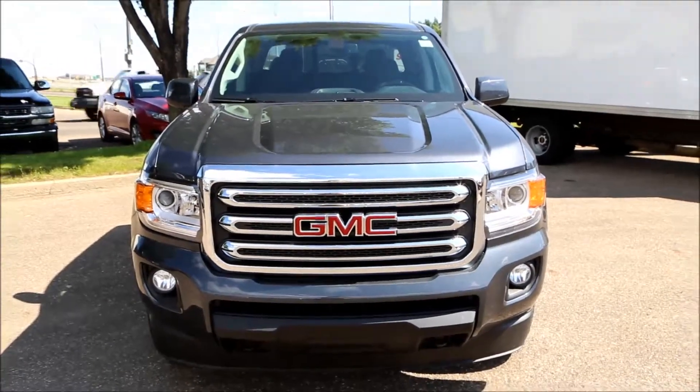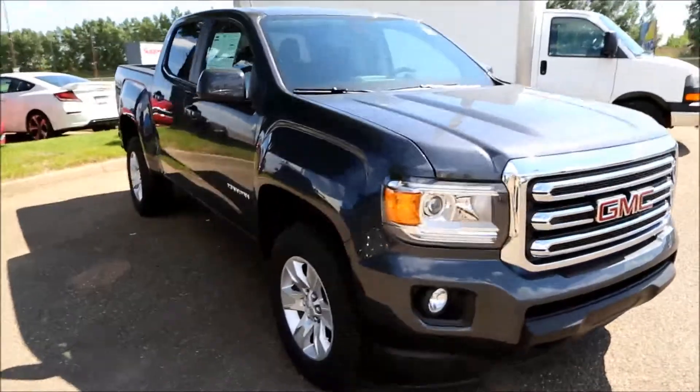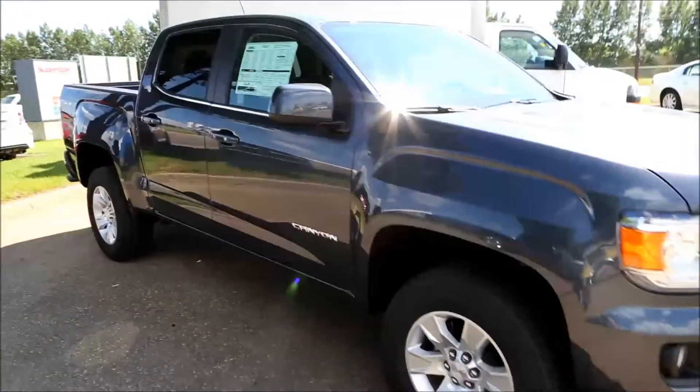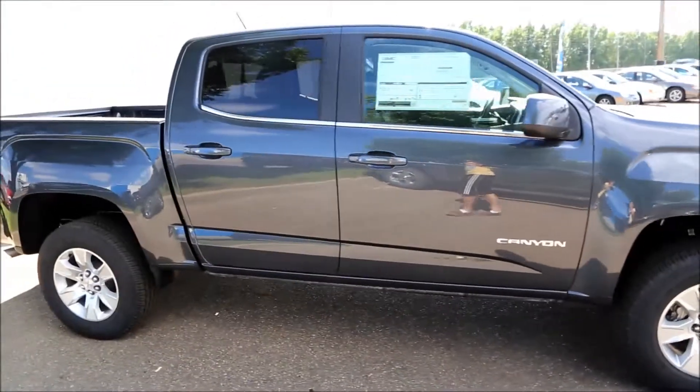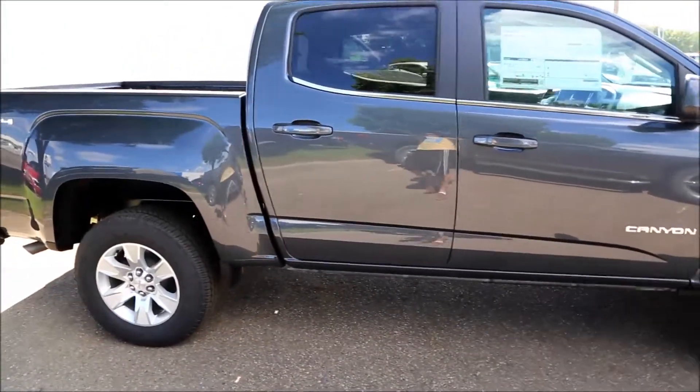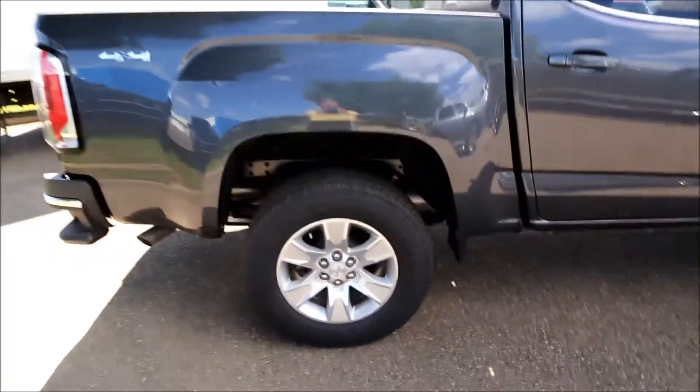Welcome to Davis GMC Buick here in Medicine Hat. Here we have a 2017 Cyber Grey Metallic GMC Canyon SLE. It comes with a 3.6 liter V6 engine with an 8-speed automatic transmission.